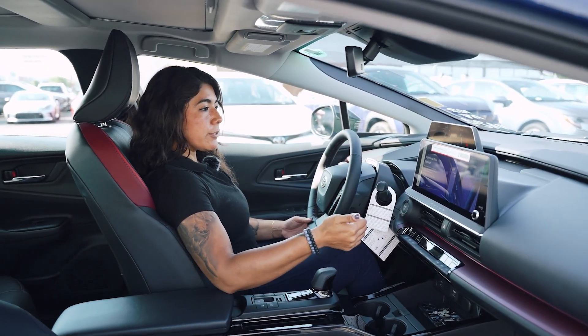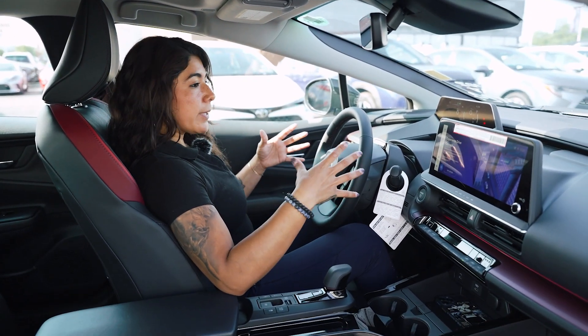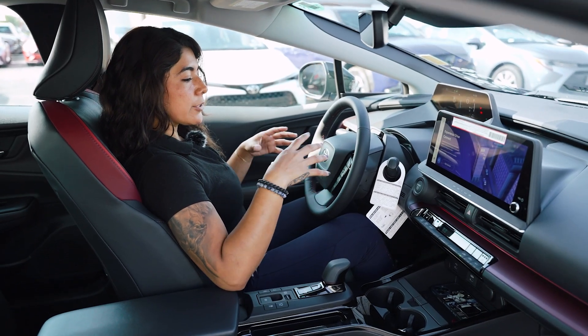For connected services, you do have Drive Connect in here and remote connect for your remote starter — all of that is included inside this package as well.